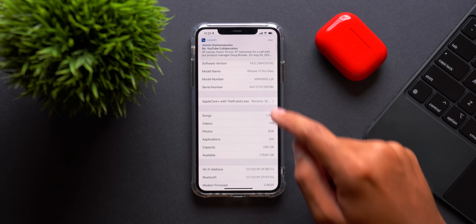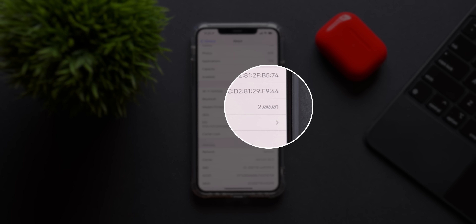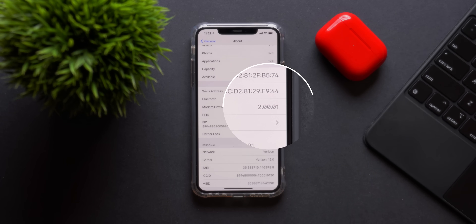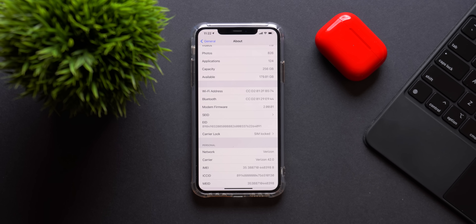Going down in this menu we actually see quite a bit of change to the modem firmware. Our new modem firmware is 2.00.01. Keep in mind this is for my specific device — an iPhone 11 Pro Max on Verizon. If you have an iPhone SE or an iPhone XR, your modem firmware might be different even though you're on the same build of iOS. Don't be alarmed if it's not the same as mine; it's just because you have different hardware. That said, it's a pretty big change going from 1.5 to 2.00.01.